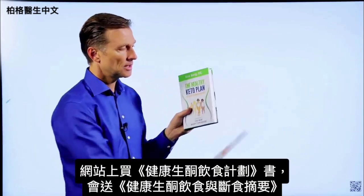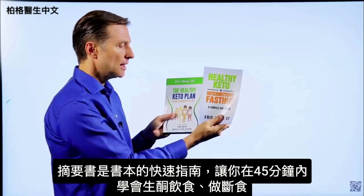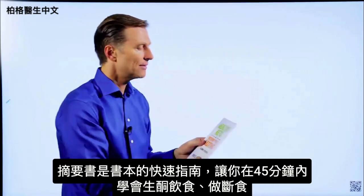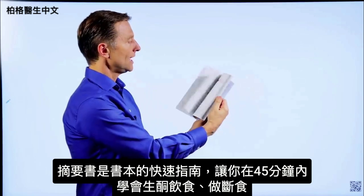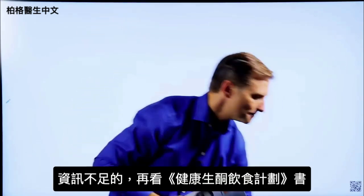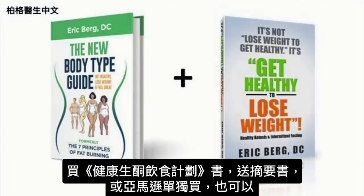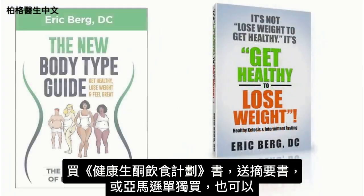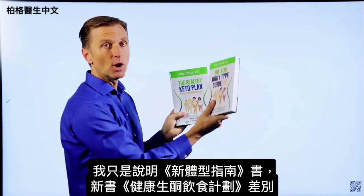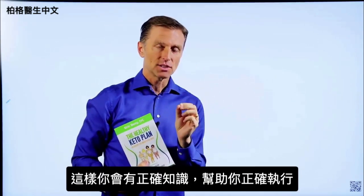On my website, if you get this book, you get a second one free called Healthy Keto and Intermittent Fasting — it's a quick shortcut guide to this book. I created it so you can learn how to do keto and intermittent fasting in about 45 minutes, and then fill in the blanks with the main book. Right now I'm doing a special: if you get this book, you get the other one totally free, or you can go to Amazon and get them individually.